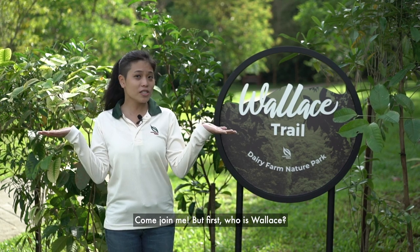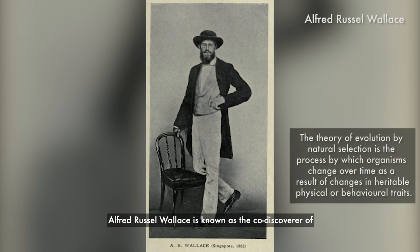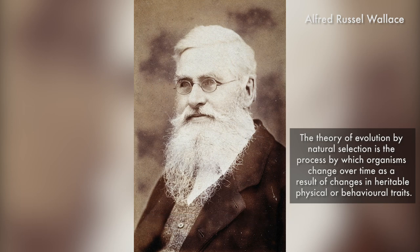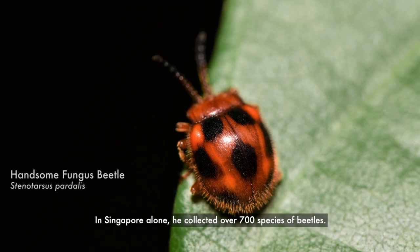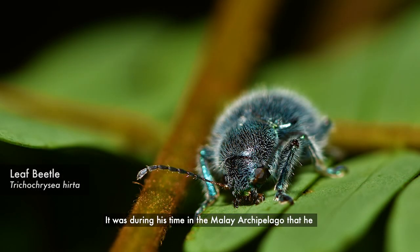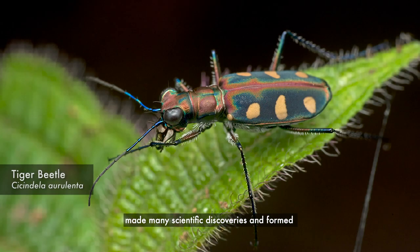But first, who is Wallace? Alfred Russell Wallace is known as the co-discoverer of the theory of evolution by natural selection. More than 150 years ago, the British explorer studied the natural history of the Malay Archipelago, during which he collected specimens of all kinds of wildlife. In Singapore alone, he collected over 700 species of beetles. It was during his time in the Malay Archipelago that he made many scientific discoveries and formed the theory of evolution by natural selection.